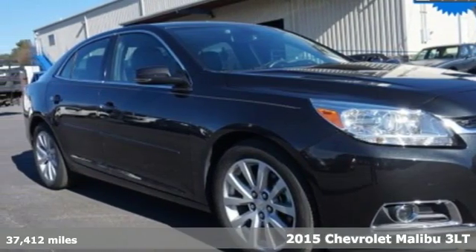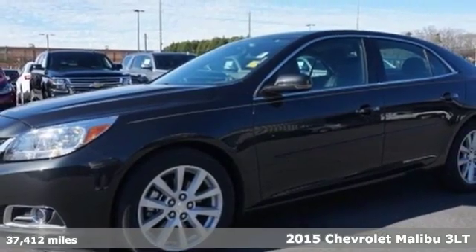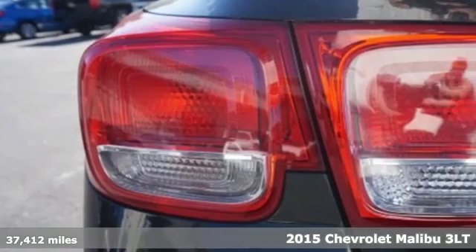Here's a 2015 Chevrolet Malibu. Dramatic style with a strong sense of safety, this Malibu is style with a purpose.